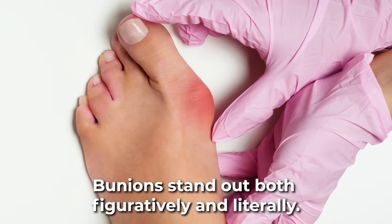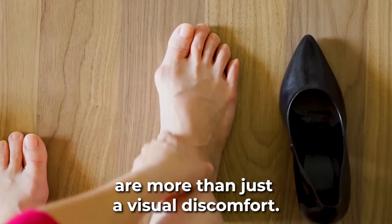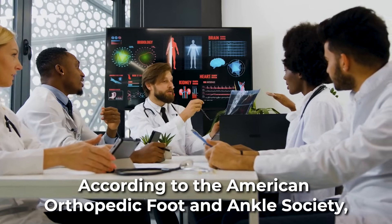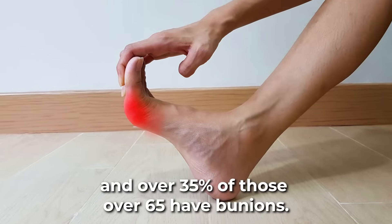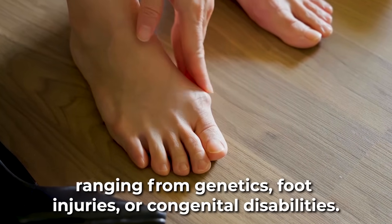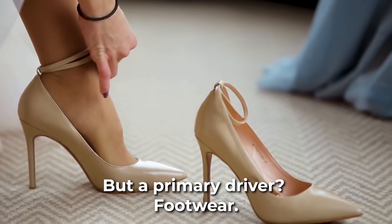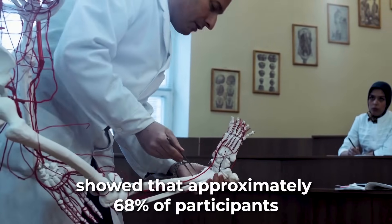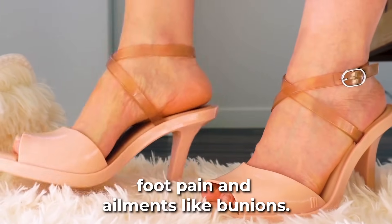Next on our list at number 9: bunions. These bony protrusions at the base of the big toe are more than just a visual discomfort. According to the American Orthopedic Foot and Ankle Society, over 23% of adults aged 18 to 65, and over 35% of those over 65, have bunions. Bunions develop due to multiple factors, ranging from genetics, foot injuries, or congenital disabilities, but a primary driver is footwear. A survey published in the Journal of Foot and Ankle Research showed that approximately 68% of participants wearing improperly fitted shoes reported foot pain and ailments like bunions.